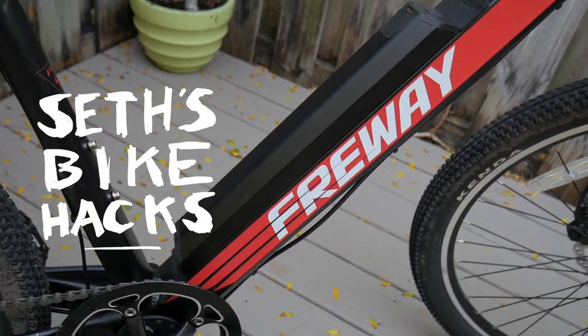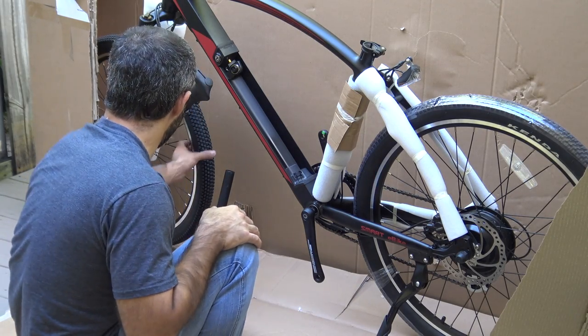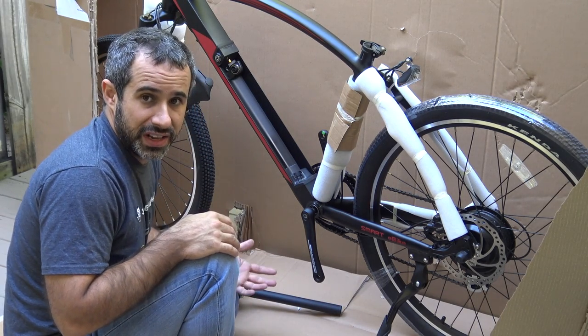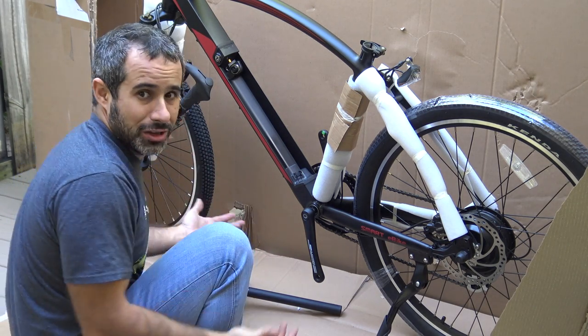Thanks for riding with me today, and I'll see you next time. This is easily the most epic unboxing ever — the entire bike, they didn't even take it apart. They could have fit it in a box half this size if they would have just taken off the front wheel. This is awesome.